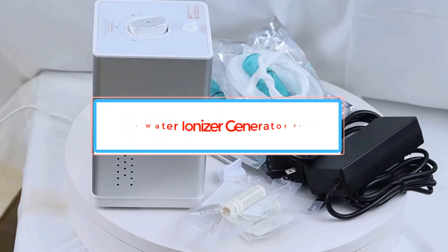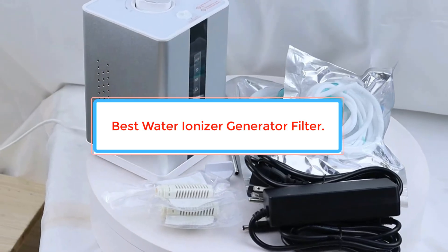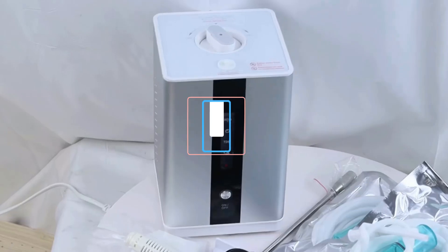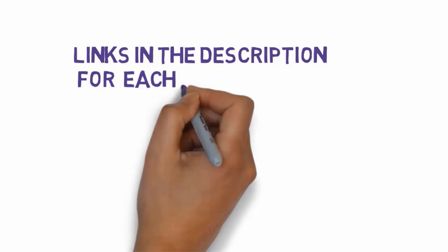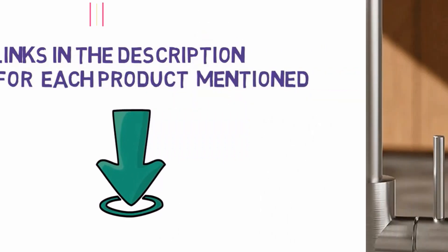Are you looking for the best water ionizer generator filter? In this video we will look at some of the best water ionizer generator filters on the market. Before we get started, we have included links in the description, so make sure you check those out to see which one is in your budget range. Number 1: